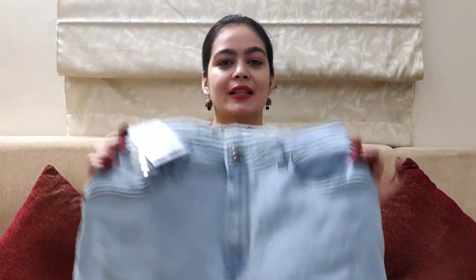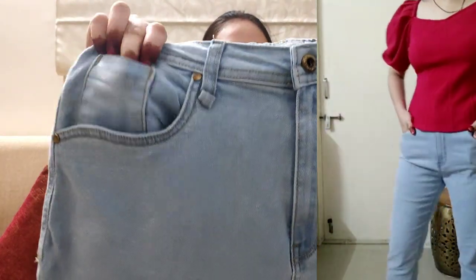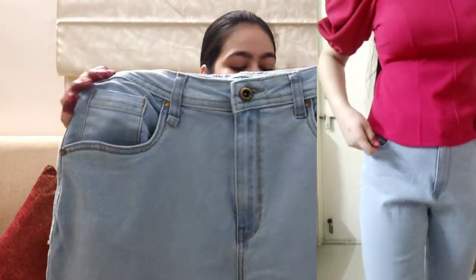The first jeans I am sharing with you is the Roster brand high waist jeans. High waist jeans look good with a crop top. These jeans are sky blue and stretchable. They are very comfortable to wear. You will get two pockets in the front and one small pocket. This is a cotton mixed material.